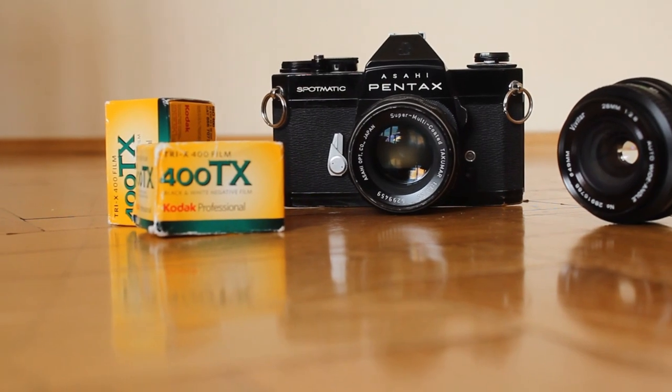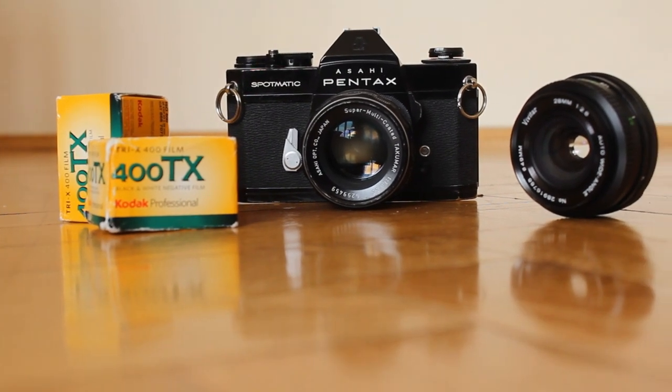I shot the images on Kodak Tri-X film pushed to ISO 1000, using a Pentax Spotmatic 2 camera together with 28mm and 55mm lenses.